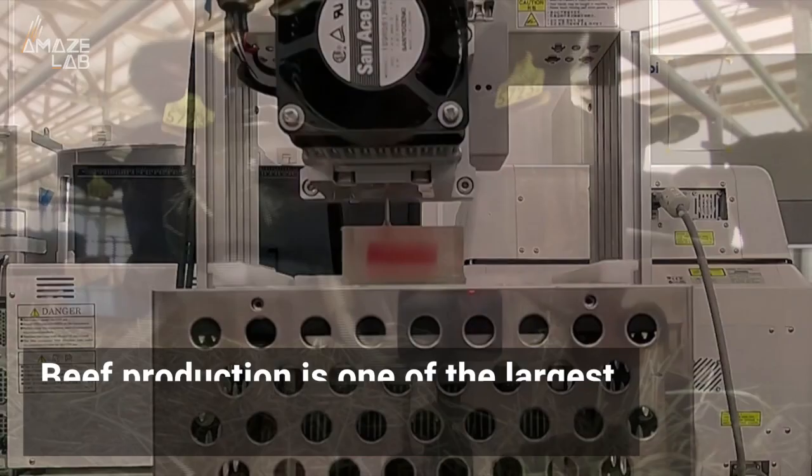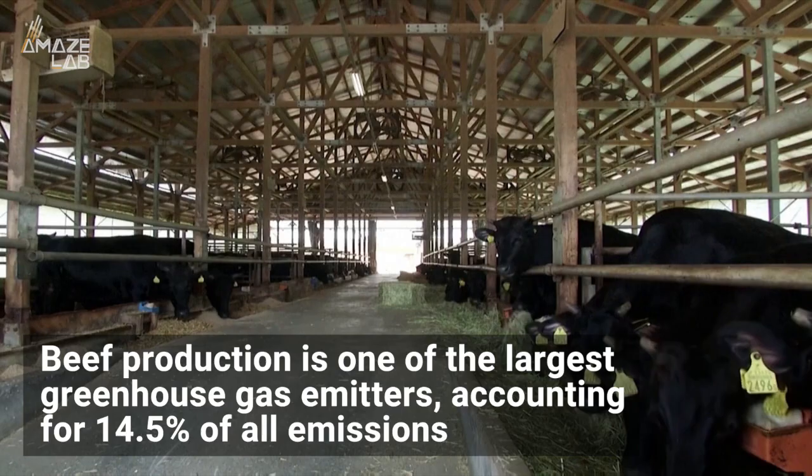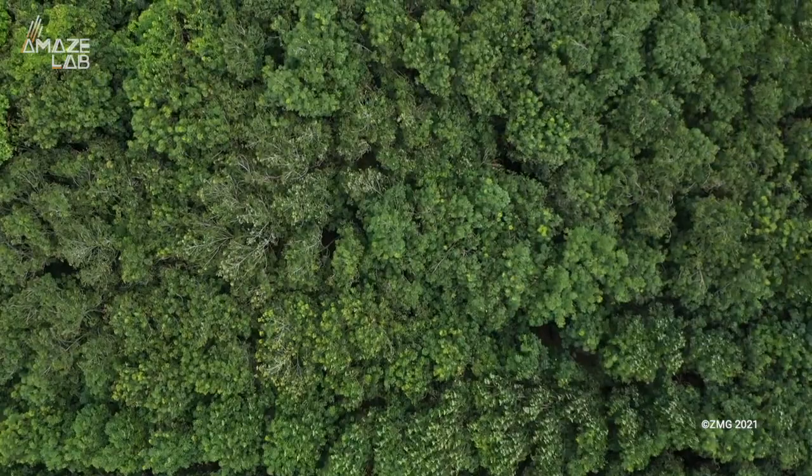But they're not just doing it for the eventual cost-saving. Beef production is one of the largest greenhouse gas emitters, accounting for 14.5% of all emissions, meaning more lab-grown meat equals less emissions, and also less deforestation needed to graze those cattle.